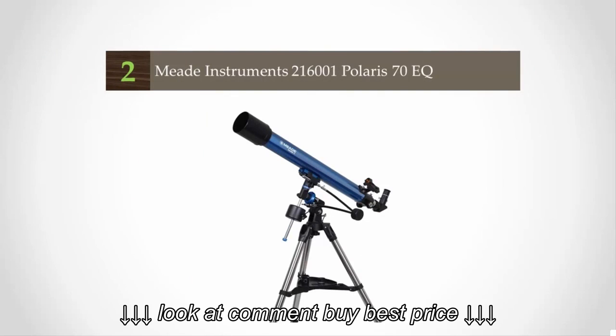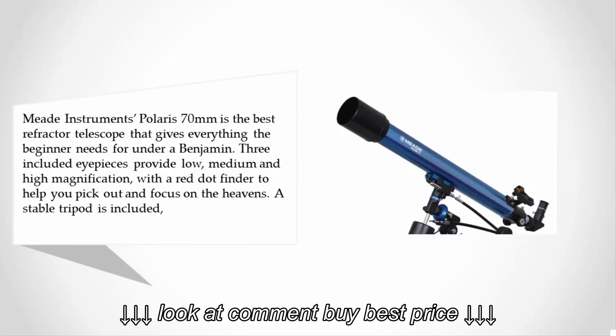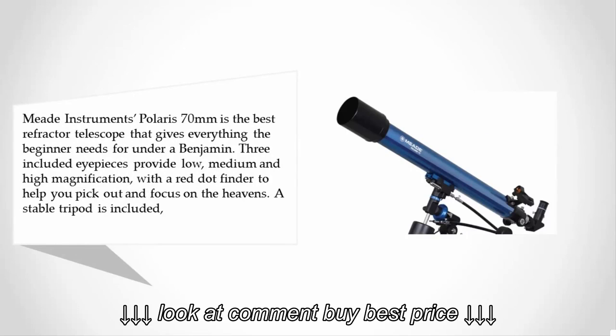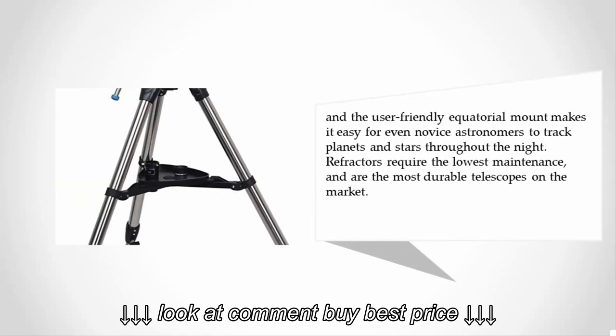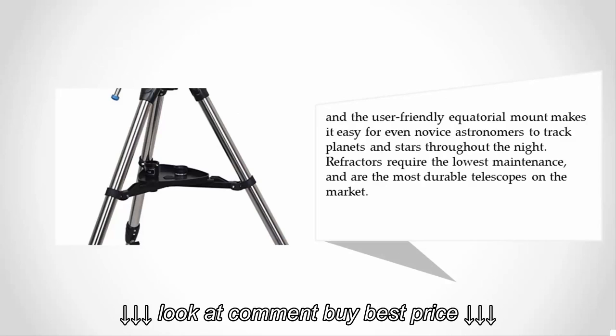At number two — Meade Instruments' Polaris 70mm is the best refractor telescope that gives everything the beginner needs for under a hundred dollars. Three included eyepieces provide low, medium, and high magnification, with a red dot finder to help you pick out and focus on the heavens. A stable tripod is included, and the user-friendly equatorial mount makes it easy for even novice astronomers to track planets and stars throughout the night. Refractors require the lowest maintenance and are the most durable telescopes on the market.